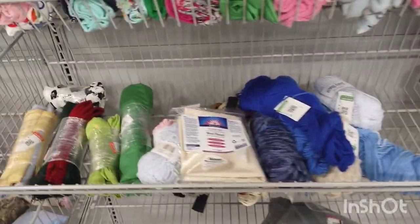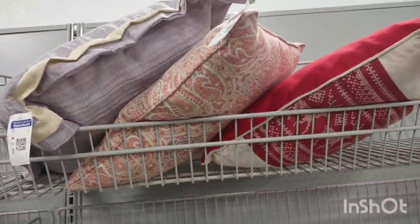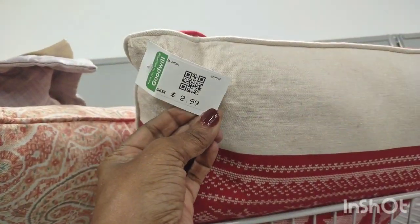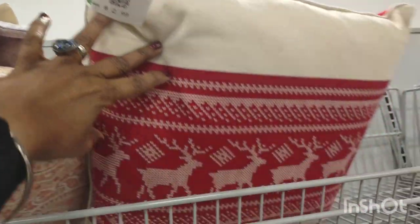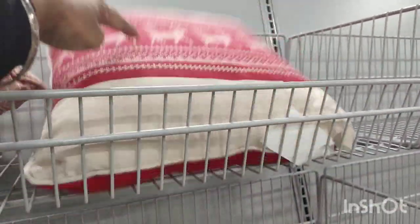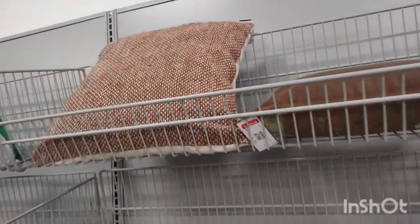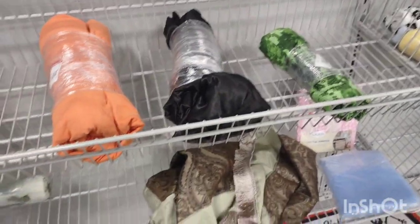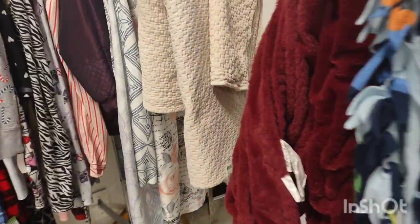Some yarn. Baby supplies. This was cute — a Christmas pillow for $2.99, it was brand new condition. They didn't even have any pillows. Some sheets, curtains. Some throws, pajamas.